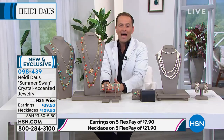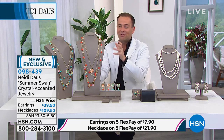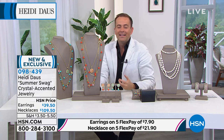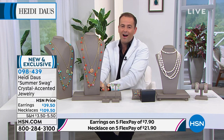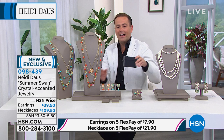We have fewer than 100 earrings left if you'd like the earring to go along at $39.50. We are now over 75 percent sold out of our Summer Swag necklace. It's a hard choice — the cool soothing turquoise blue or the vibrant passionate red. Both are wonderful. Whichever your heart is leaning towards, you will love.